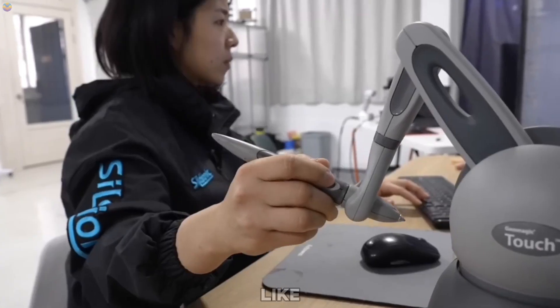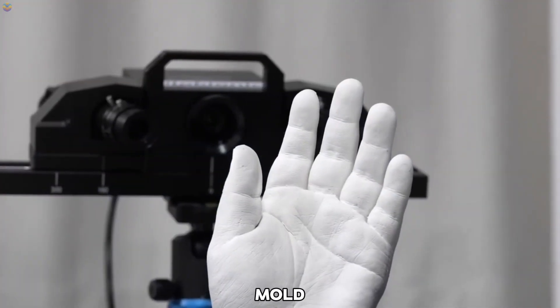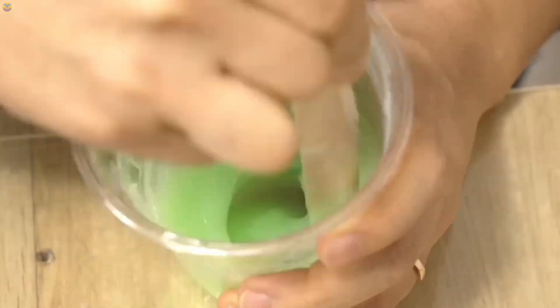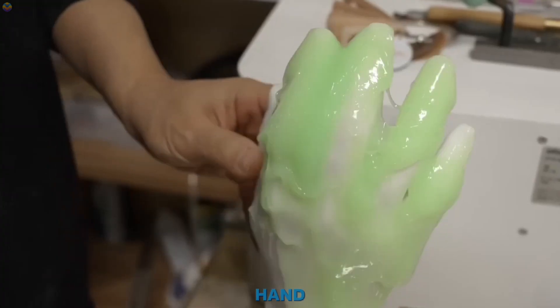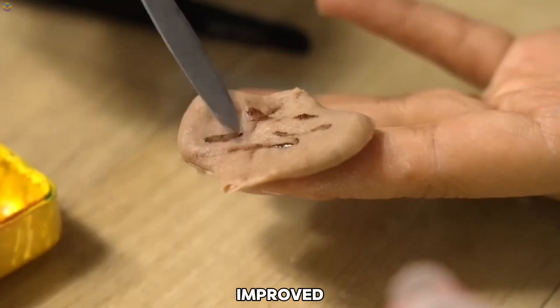Today, advanced tools like 3D scanning and computer-aided design (CAD) are also used to improve precision. Once the mold is ready, focus shifts to the appearance of the prosthesis. Specialized devices match the silicone covering to the patient's natural skin tone, ensuring the prosthetic looks realistic and blends seamlessly. The hand itself is assembled with carefully designed components — such as fingers, joints, and sockets — that allow for improved movement.